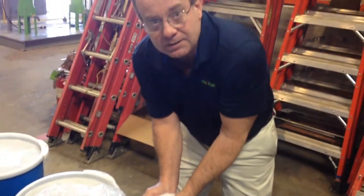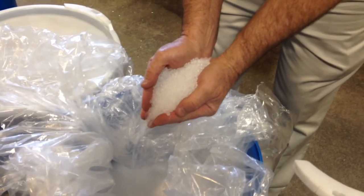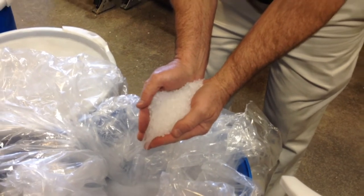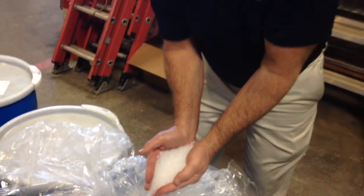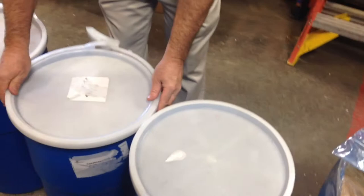This is low-density polyethylene — this is what you would find when you go to the grocery and get your groceries and put them in the plastic bags. This is what those bags would be made of. There are six different types of plastics here.